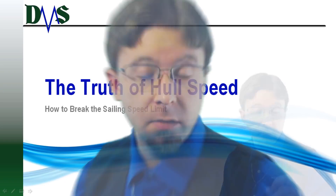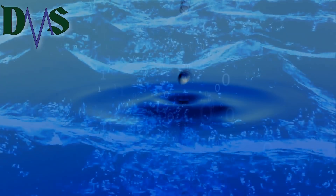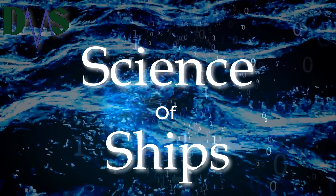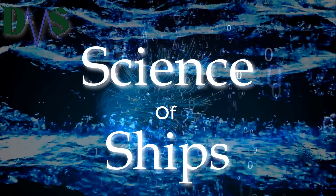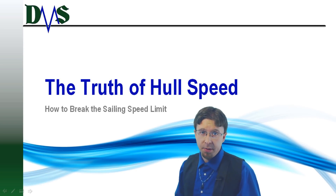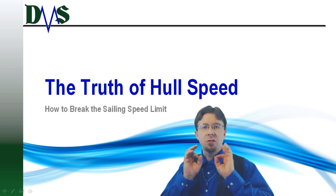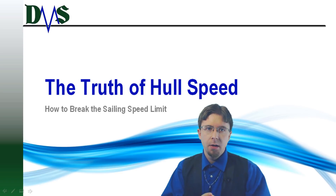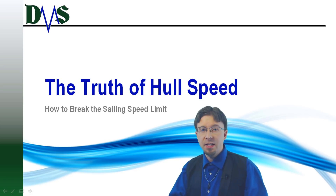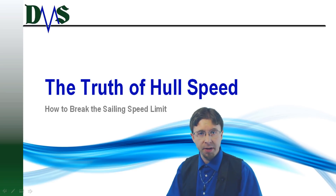Hull speed is bogus, but not because the math is wrong. The formula for hull speed supposedly predicts the maximum speed of a sailing yacht based solely on its length. It gets discussed frequently in sailing and yacht communities. Surprisingly, hull speed is partially correct, with a very simple and strong theoretical basis.